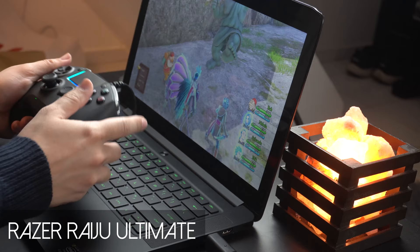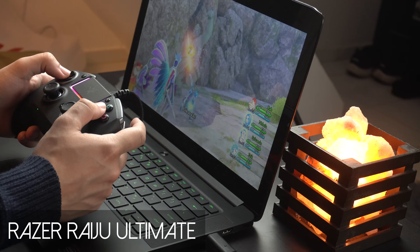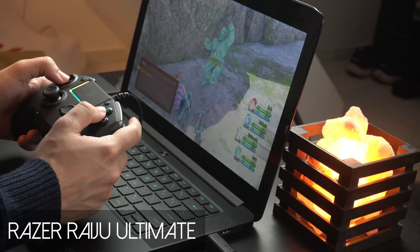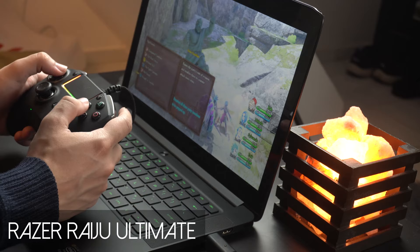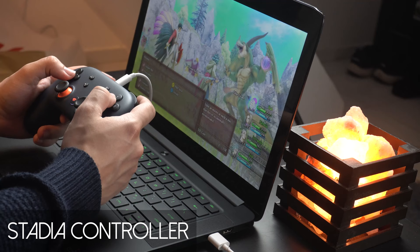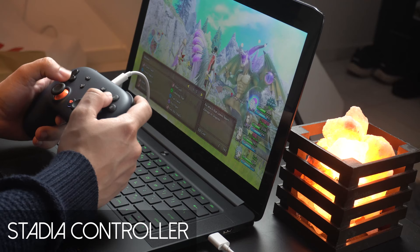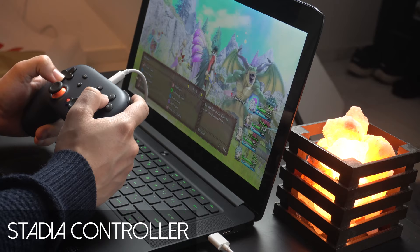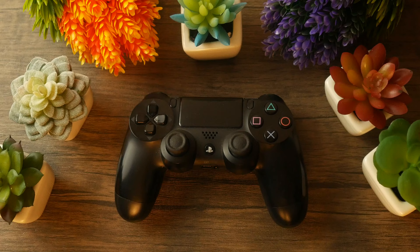Honestly, same kind of goes for the Razer Raiju Ultimate. This is a very complicated controller with so many bells and whistles and is easily the heaviest controller on this list. While I love this controller a lot, all of these things are completely unnecessary and even sort of hinder the experience of playing turn-based games. The Stadia controller is pretty good in this category — I actually really enjoyed the D-pad here, the placement was really good, and the grip everything just felt very nice. The Stadia controller wins in this category. A very close second is going to be the DualShock 4 controller, and last place goes to the Xbox One controller.